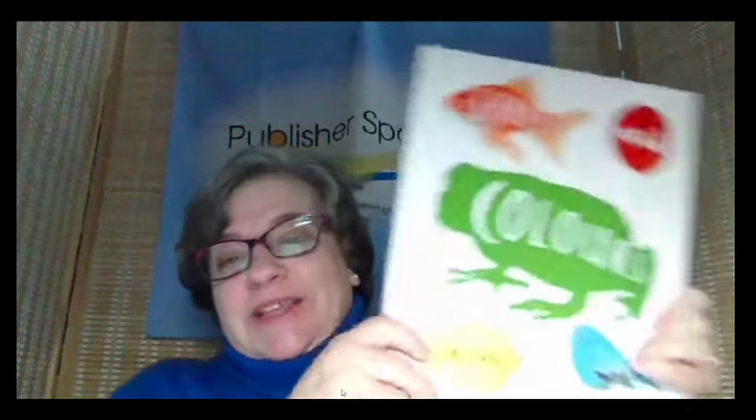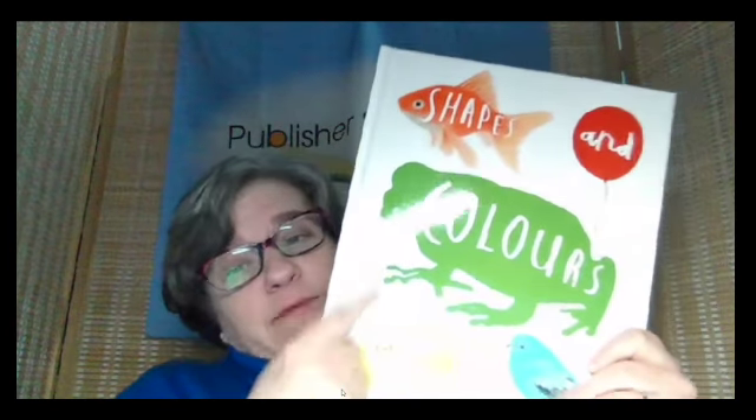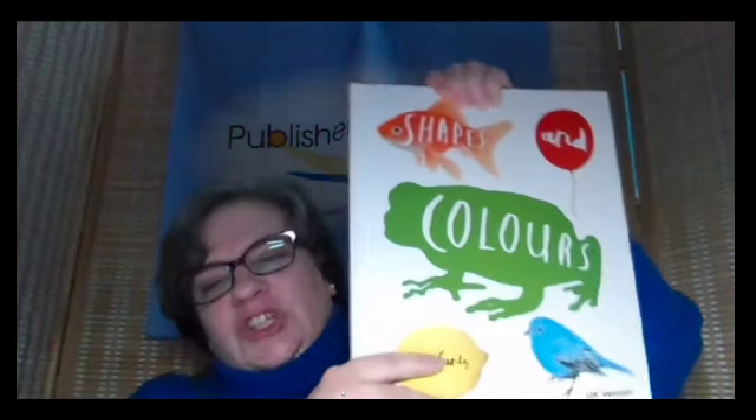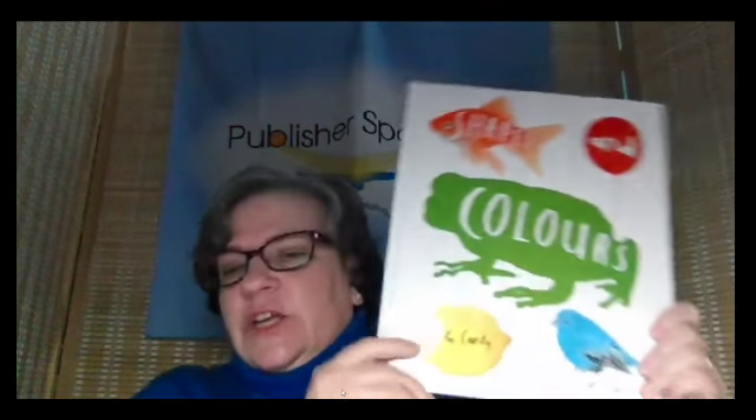Next up, Shapes and Colors. This is the British version, so don't worry — the U.S. version will not have the U in colors. This is by John Canty, who did Heads and Tails. I think of this as kind of like a mystery. What's yellow? Hmm, think you know? So you've got the color and kids can guess what is behind it, and then on the next page it's all revealed. That is Shapes and Colors from John Canty — so beautiful and fun.